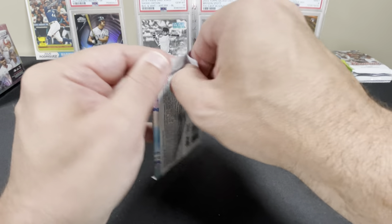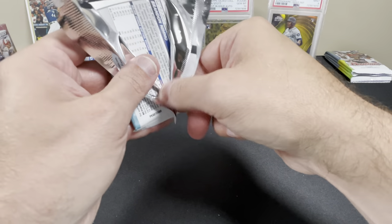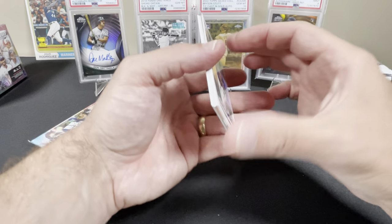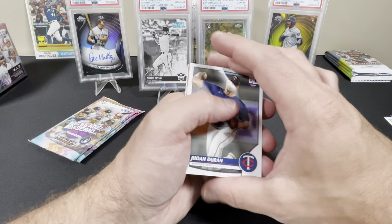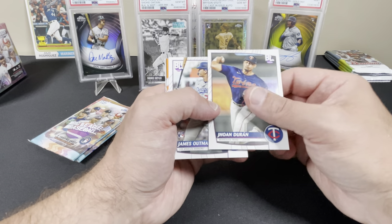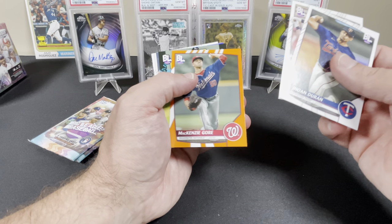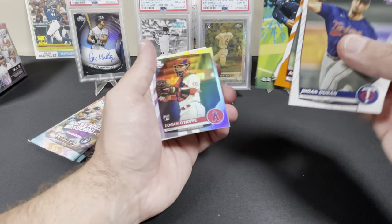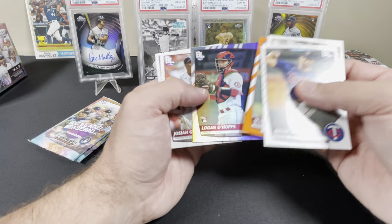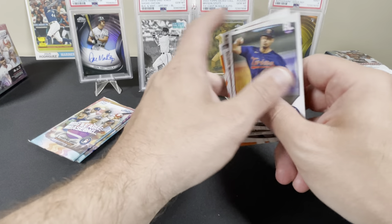At the time of this recording, Ohtani hit number 35 last night — absolute tear. Pretty sure he's a shoe-in for MVP unless something goes horribly wrong, which I hope it does not because I have a lot of money invested in his cards. Duran probably throwing about 117 miles an hour. James Outman rookie, Travis Swaggerty, McKenzie Gore orange, 8-Bit Ballers J-Rod — my other guy. Logan O'Hoppe foil, Josiah Gray, Cedric Mullins, Brandon Nimmo.